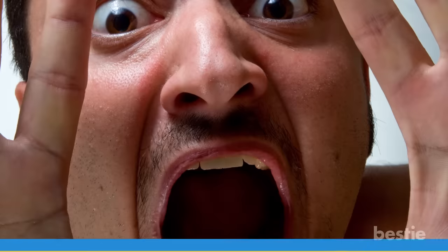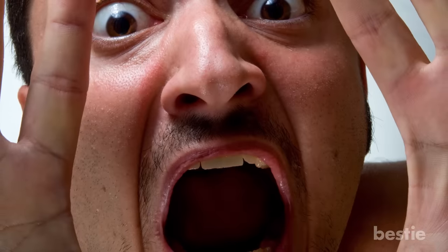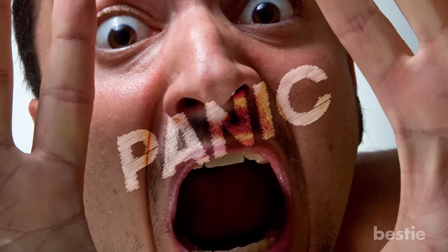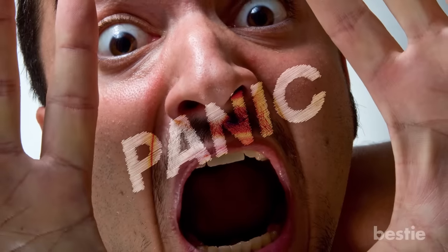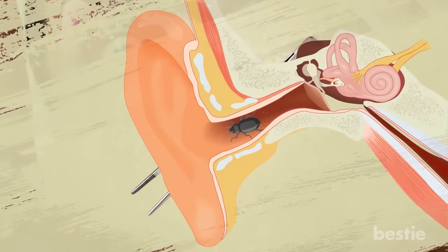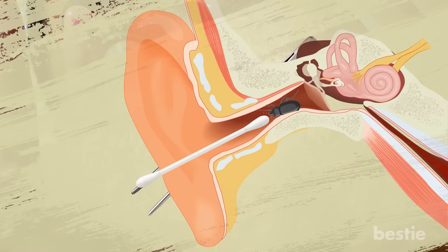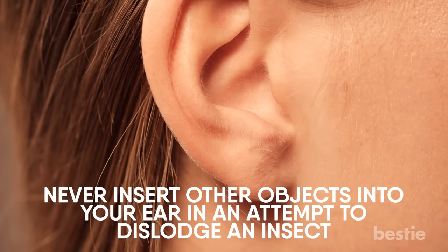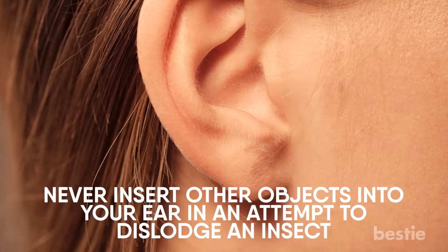Number 1: Don't Panic. We understand that if an insect is stuck inside your ear, your first reaction would probably be to panic and try to remove it yourself, but we would strongly advise against that. It's possible that the insect is lodged deep inside and may require forceps to remove. A word of caution: never insert other objects into your ear in an attempt to dislodge an insect.